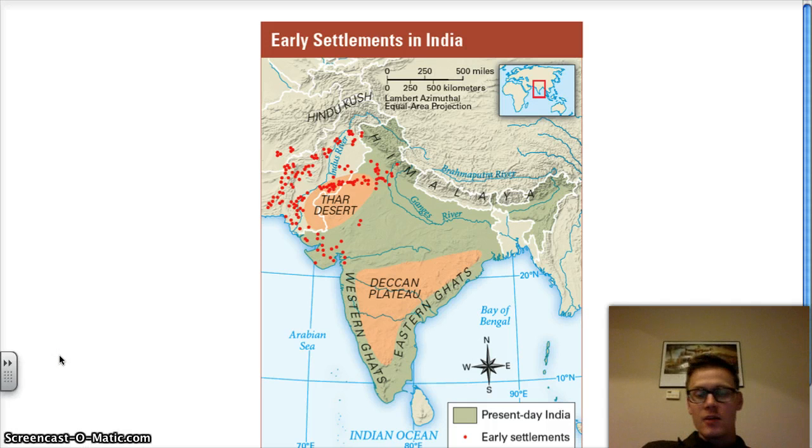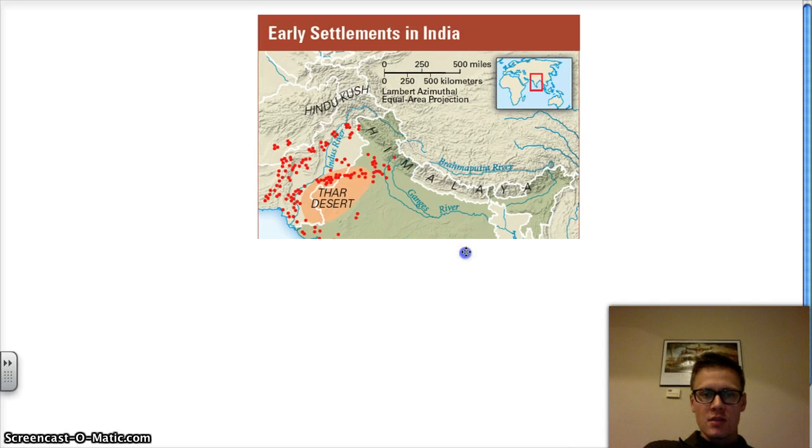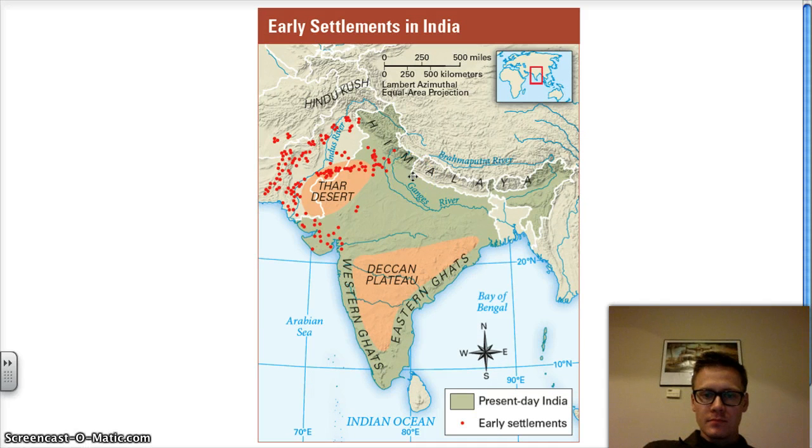When we talk about early settlements in India, this map shows us where they were. We see the Hindu Kush, the Himalayas, the Deccan Plateau, Western Ghats, Eastern Ghats, and the Thar Desert — and there are no early settlements in those places. The early settlements are the red dots. We do see them at the foothills of the Hindu Kush Mountains and around the Indus River Valley. They're on the border of the Thar Desert but don't get into the interior. Some are on the coast, giving access to monsoons and the Arabian Sea for trade and travel, but most are in the Indus River Valley system.